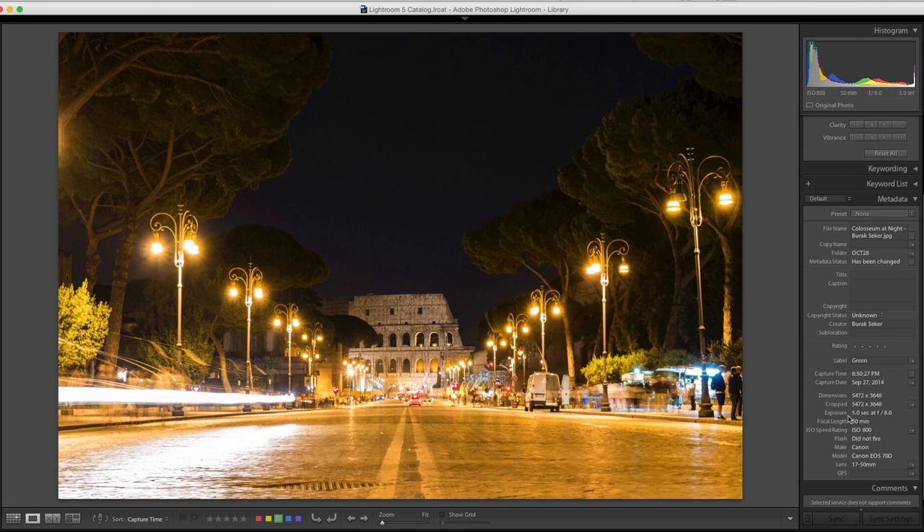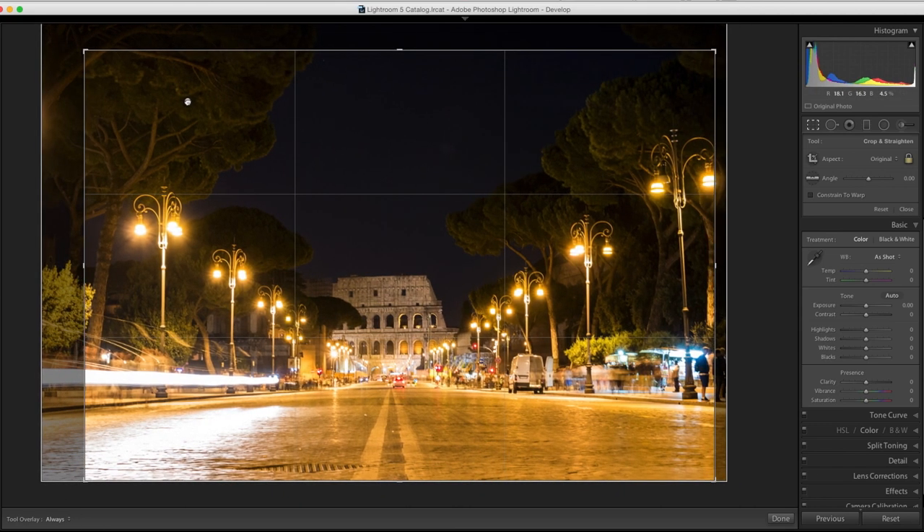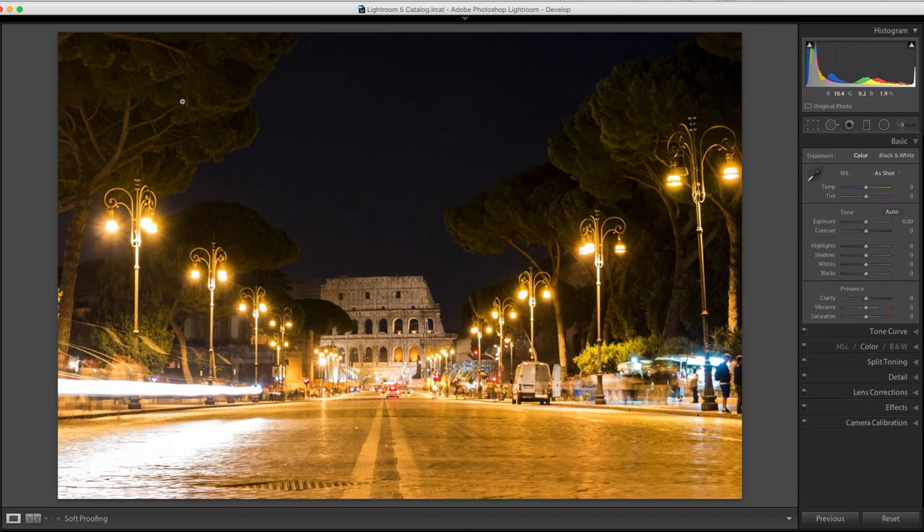It's this blend of modern and ancient, which is what Rome is, and this picture captures that nicely — light trails of cars, street lights, the modern road with painted lines, and of course the Coliseum. I love the underside of these trees — it's almost painterly and the way the lights have lit them is wonderful. There's something coming in on the left that I'd crop out — just a little bit right there.